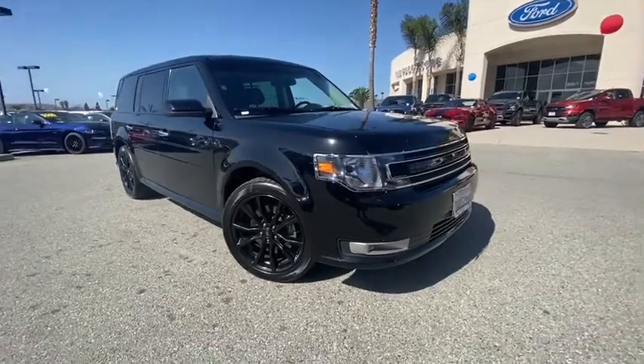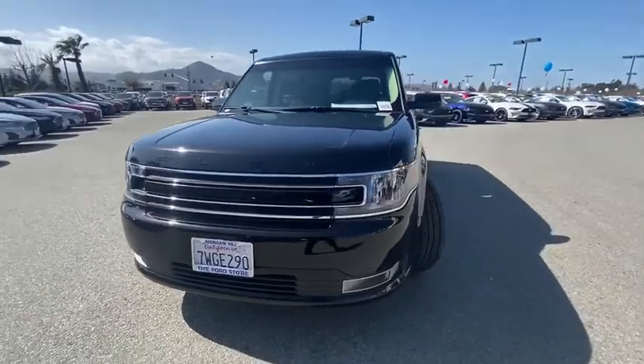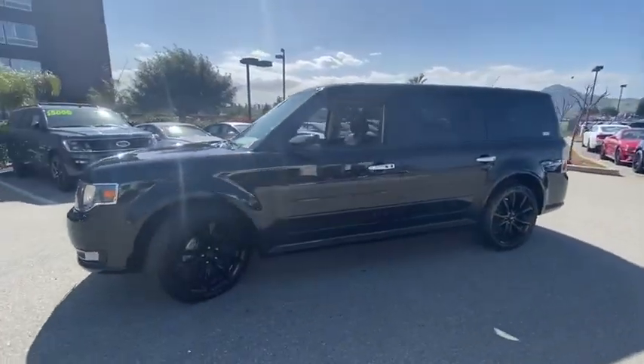Come test drive the 2016 Ford Flex. Flex isn't just exciting to look at, it's exciting to drive. It hunkers down, puts a limit on lean.